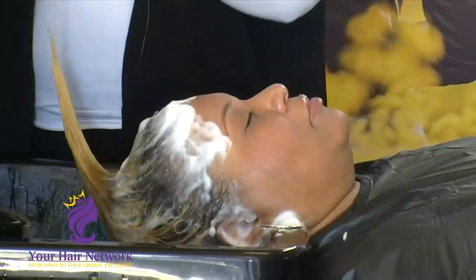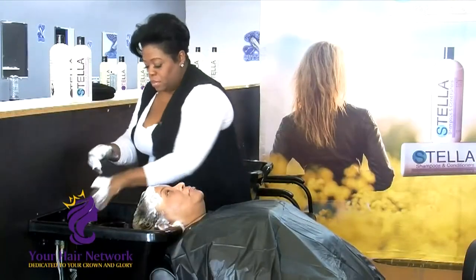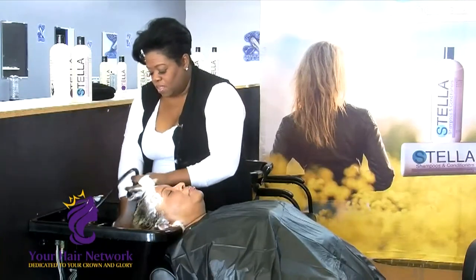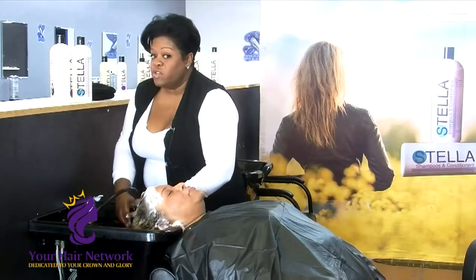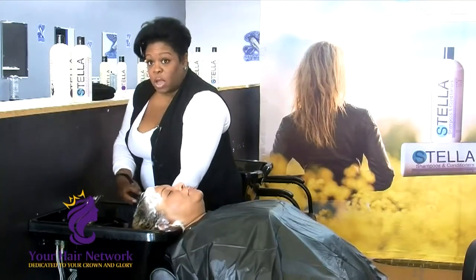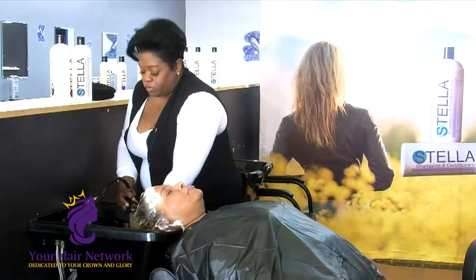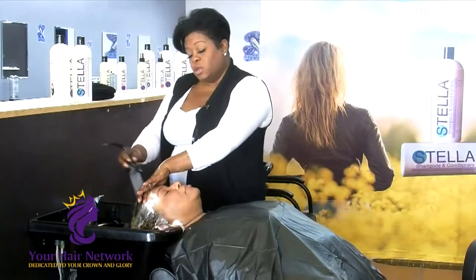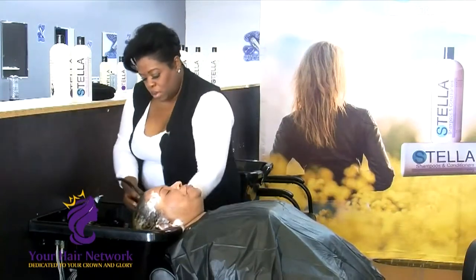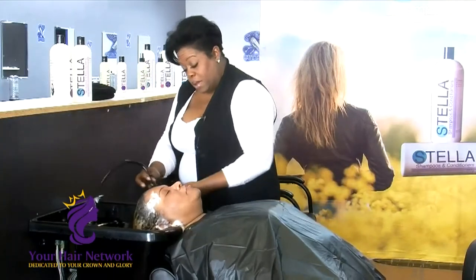Now we are going to use what I call liquid platinum. That liquid platinum is a Stella conditioner. I use Stella conditioner after color, after relaxers, after perms, for everyday use, and as a treatment. It has that many functionalities in one bottle.